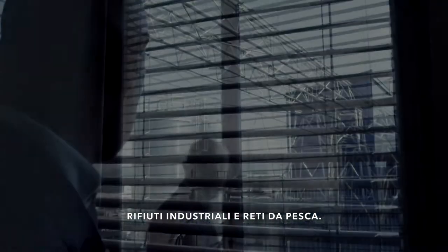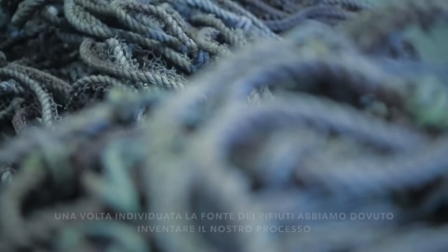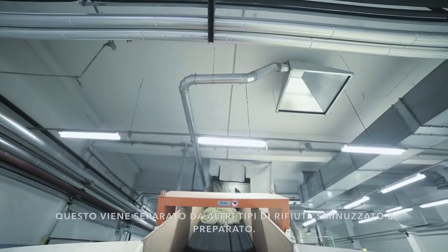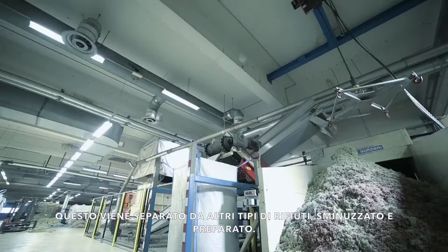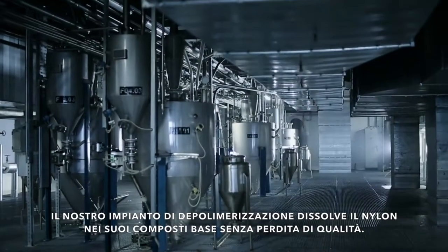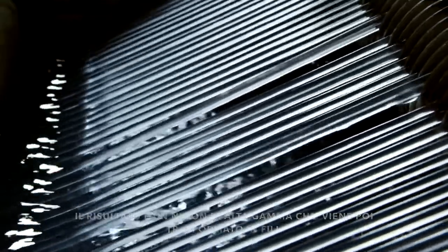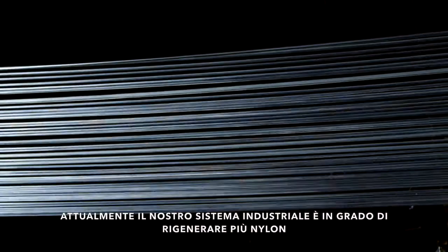The Econyl Reclaiming Program now rescues thousands of tons of old carpet, industrial waste, and fishing nets each year. Armed with a waste supply, we had to invent our own process and machinery to regenerate nylon from it. The nylon is separated from the other waste, shredded and prepared. Then the alchemy begins: our depolymerization plant breaks the nylon down into its building blocks. Because no quality is lost, we can polymerize it into new, high-grade nylon to spin into a range of yarns. Our fully operational industrial system recovers more high-performance nylon than ever thought possible.